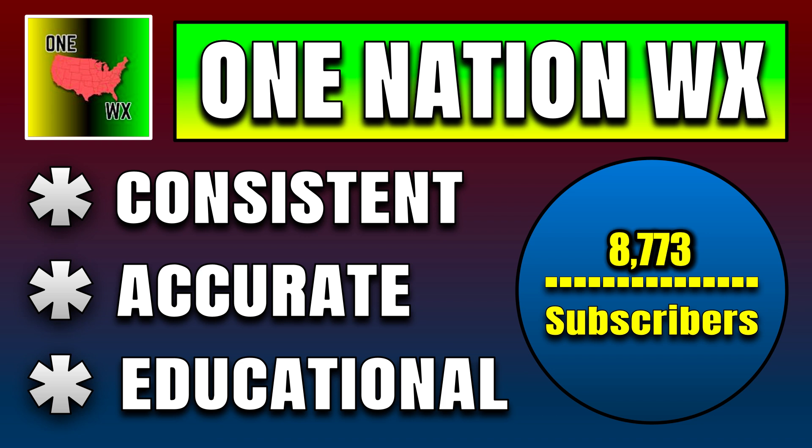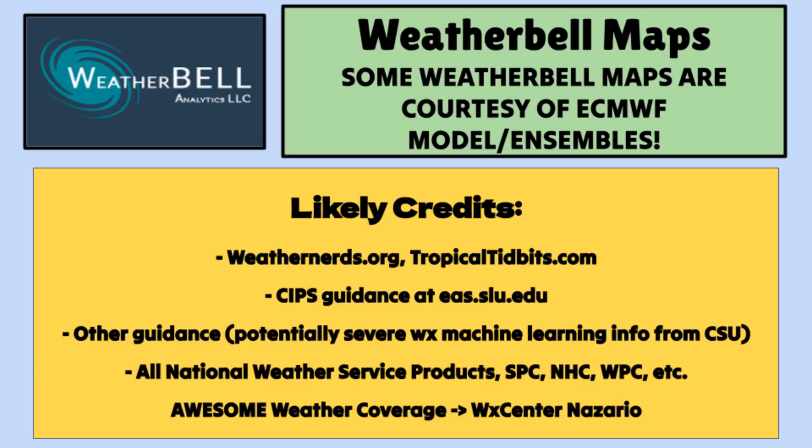One thing that's really simple and easy to do if you haven't already — hit that subscribe button here on YouTube. I'm on the verge of getting towards 10,000 subscribers and I'd love to do it by February. Stay tuned for more hype-free forecasts, and I'll see you next time at One Nation Web.